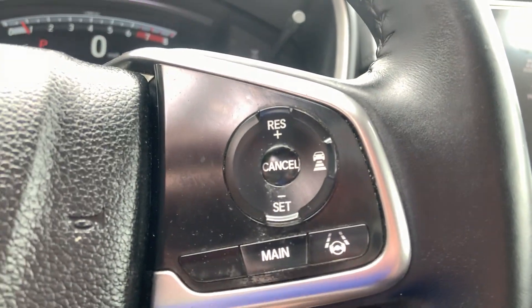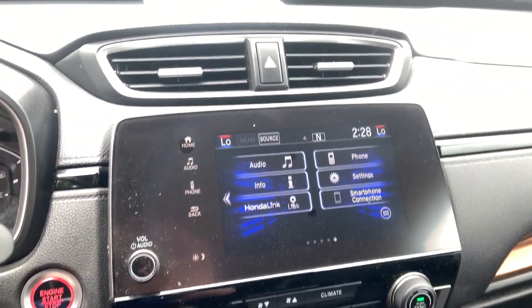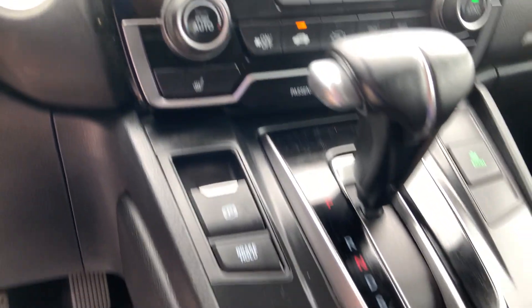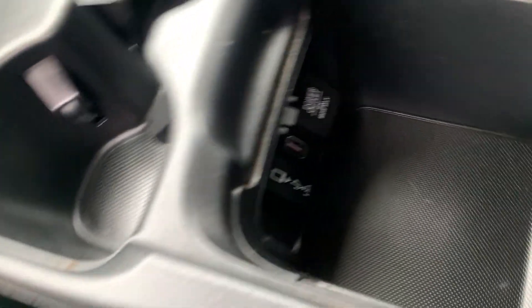Steering wheel mounted controls for audio and phone calls, and cruise control. The audio display is at the top, HVAC controls with seat warmers, gear shift, econ mode, parking brake, and charging.